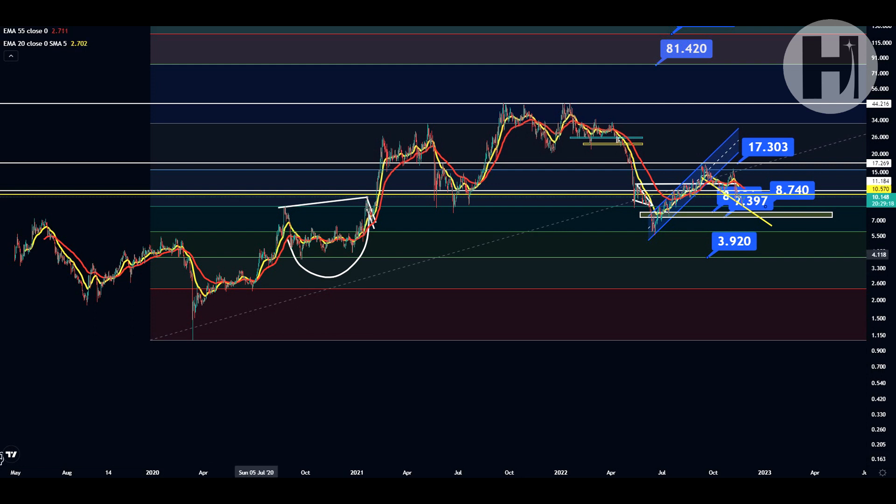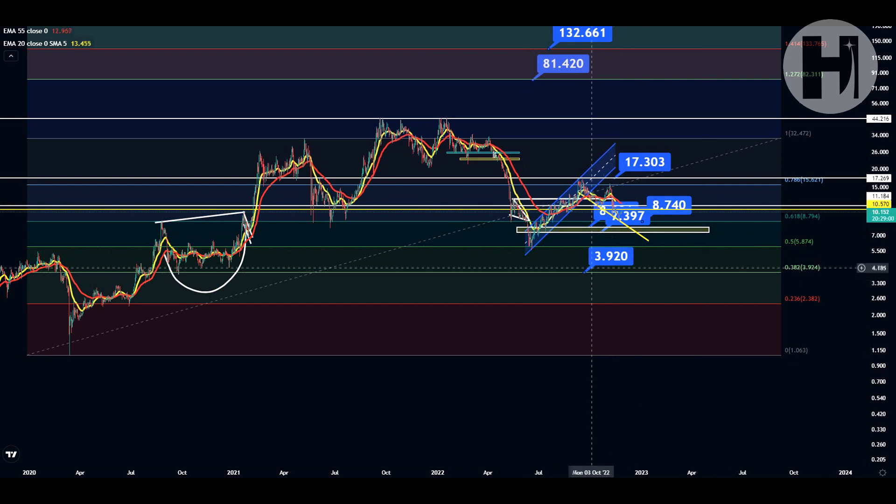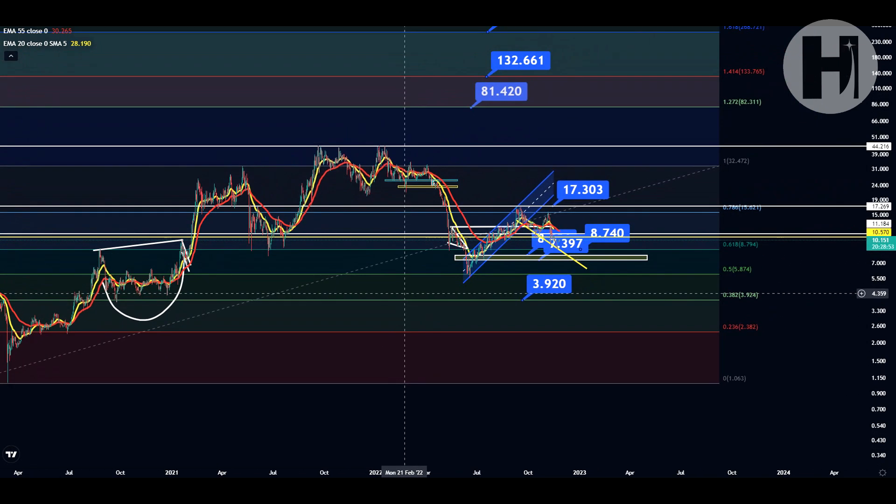I don't think we're going to go below $5.87, to be honest. Unless we see Bitcoin drop to $10,000, in which case we could drop all the way back down to $4 — that would be an absolute dream come true, but I don't think that's going to happen. Although if it does, I'm totally ready for that. So that's regarding the daily chart. Let's switch over to the Binance website.